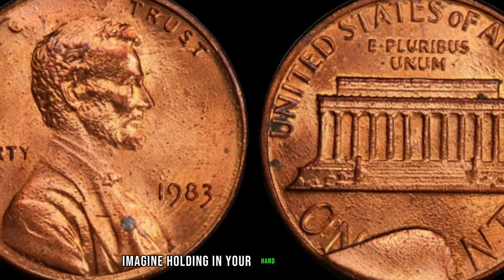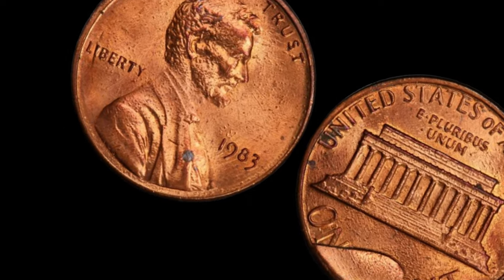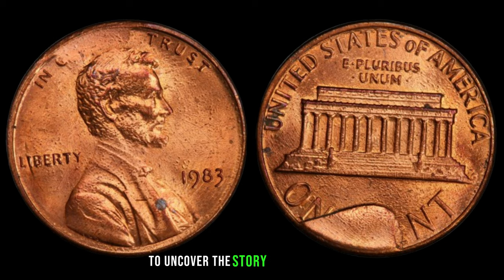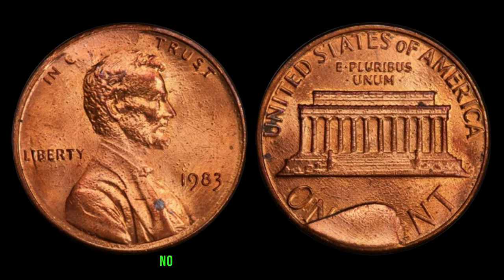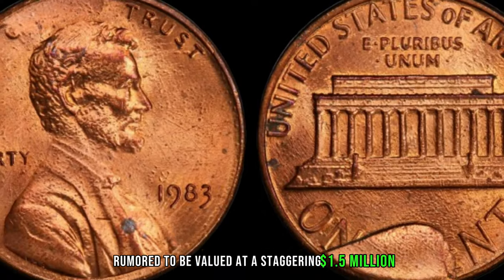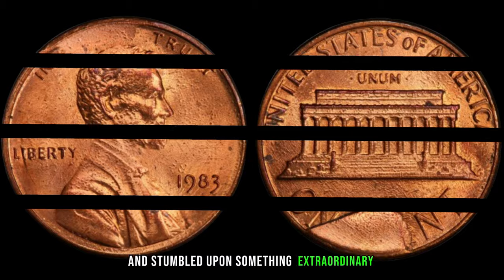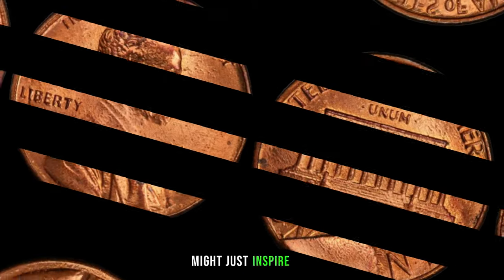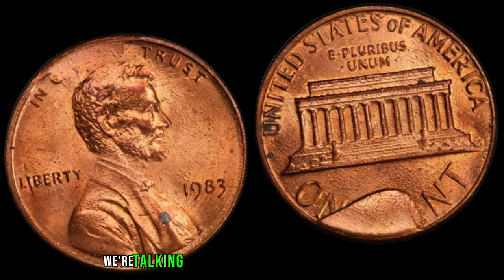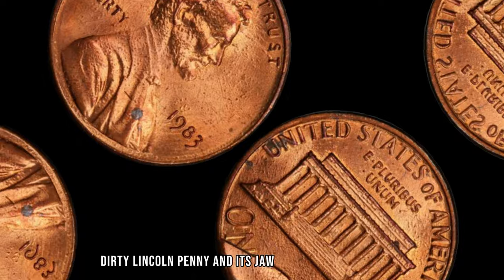Imagine holding in your hand a piece of history — a tiny copper disc that could potentially be worth a fortune. Today we're uncovering the story behind the 1983 No Mint Mark Dirty Lincoln penny, rumored to be valued at a staggering $1.5 million. Have you ever checked your pocket change and stumbled upon something extraordinary? Today's topic might just inspire you to take a closer look at those pennies lying around.